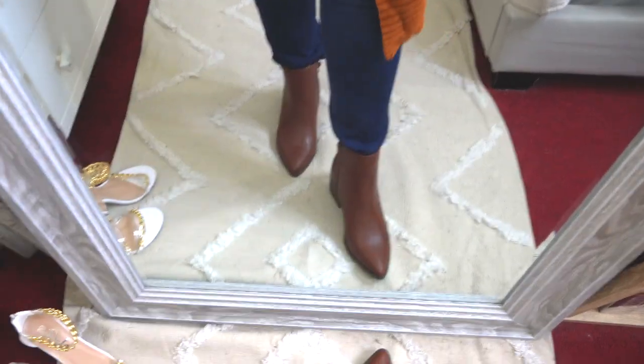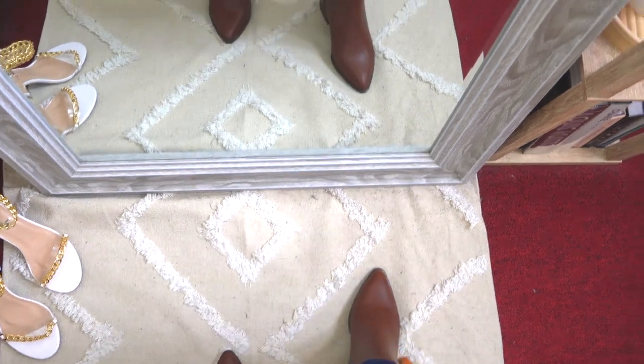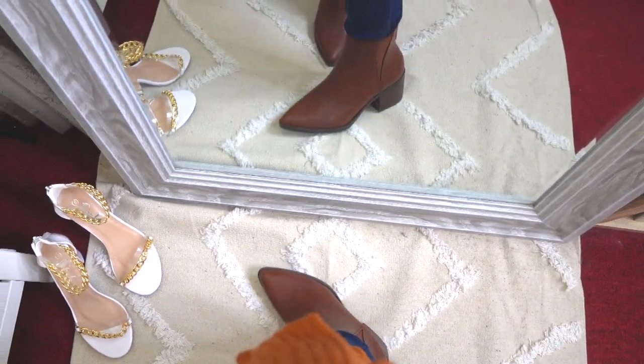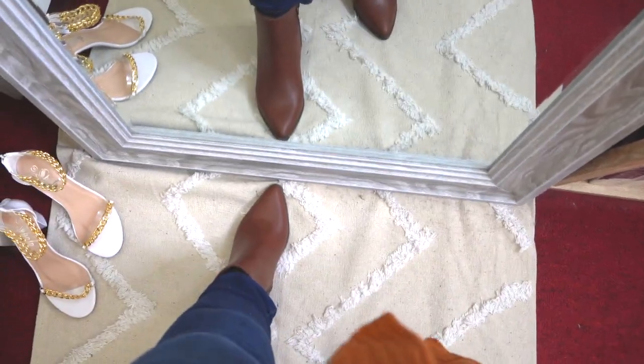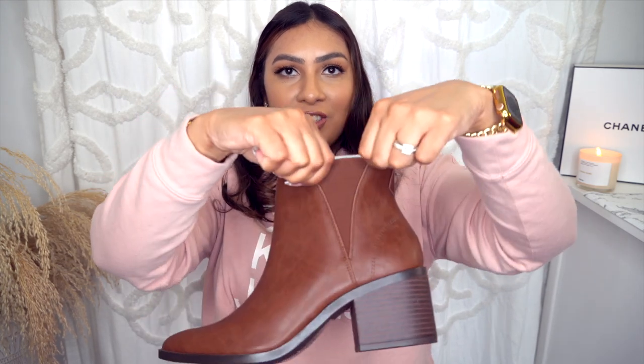Let me show you the accessories first. I love these boots — look how beautiful they are. I love the shade of brown, they look very expensive and definitely look like they cost a lot more money. They have a nice chunky heel which makes them easier for walking, a side zipper, and a stretchy panel to help when slipping your foot in and out. It goes up a little bit higher, so it keeps you warmer in the colder months.